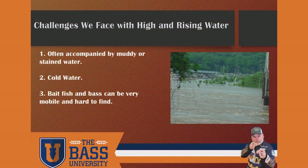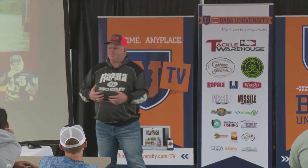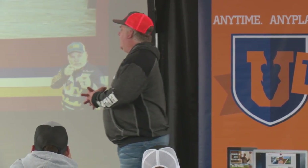Challenges we face with high and rising water. The biggest one is it muddies up the water. That's the first thing. Our water condition is going to become unstable, going from clear to off-colored. The amount of off-color is really going to determine what we're going to do and how we're going to handle this situation. That's a big challenge we've got to overcome.